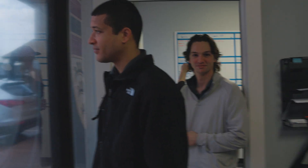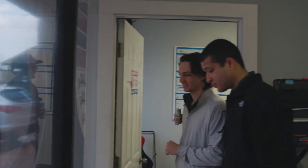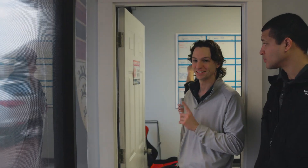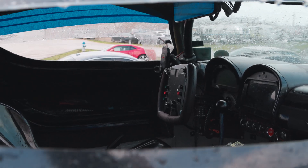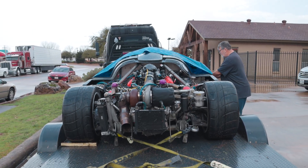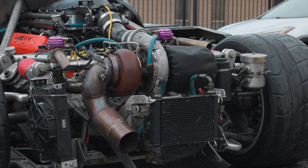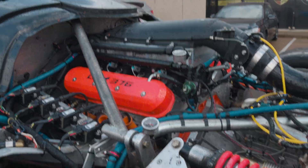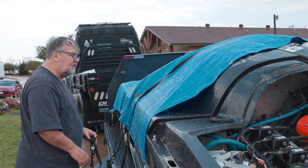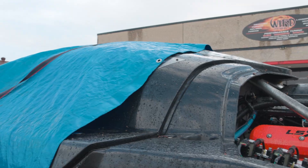They've been running this car for like three hours straight. It's got an LSX — the Chevrolet build for boost. It's guaranteed for 15 pounds of boost.